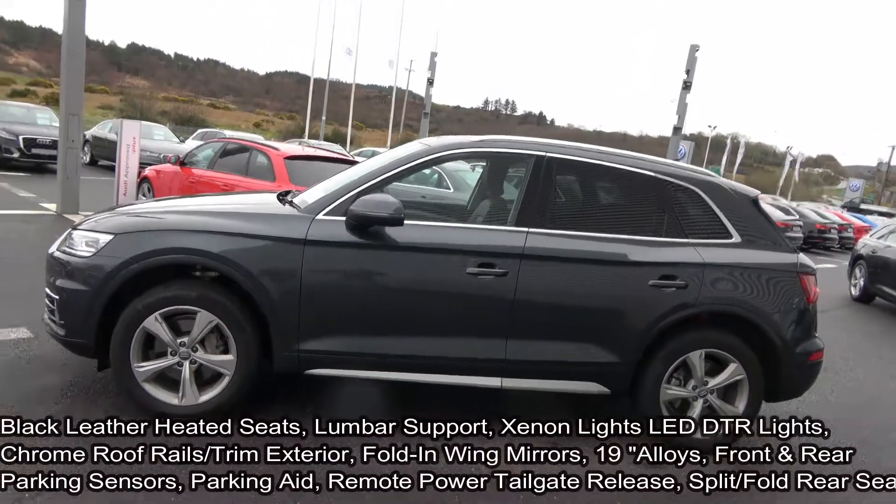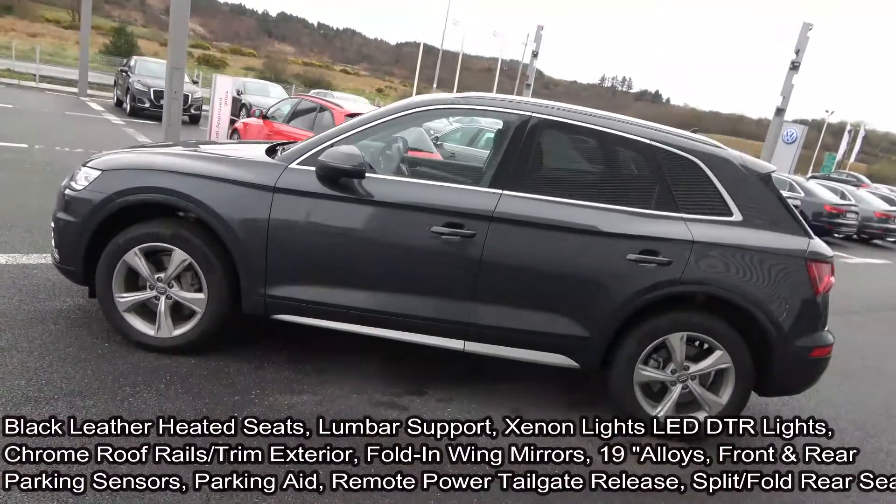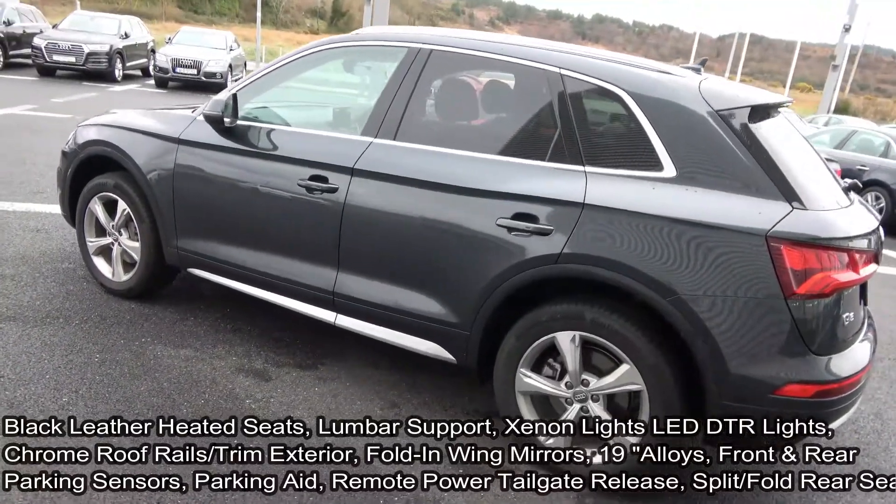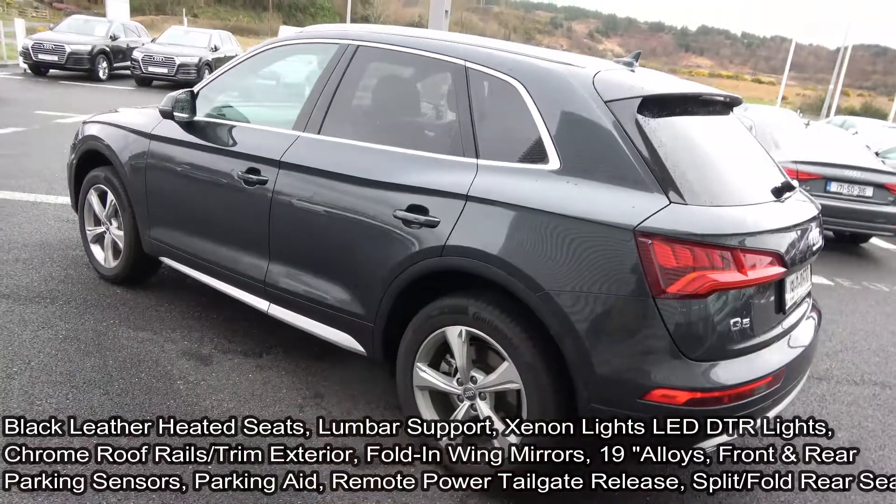Your features include xenon headlamps, LED daytime running lights, and front and rear parking sensors to assist with your parking aid. The vehicle is complemented with 19-inch five-armed alloys and colour-coded heated folding wing mirrors.